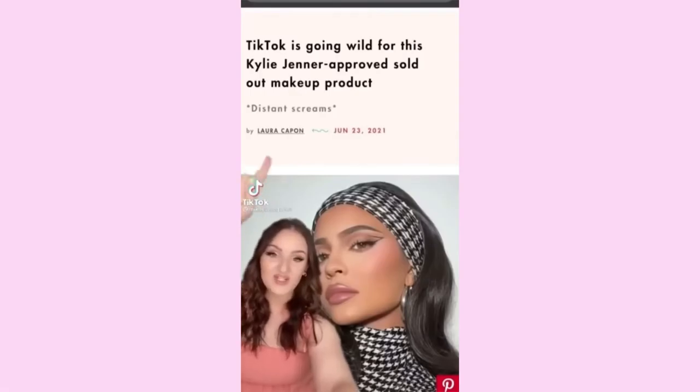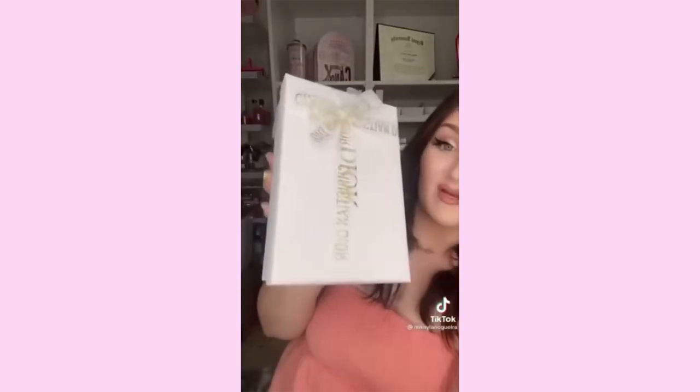TikTok is going wild for this Kylie and Jenna-approved, completely sold-out makeup product. The only place I could find it was the Dior website. Look at the box — that is luxury at its finest; it's so eloquently wrapped in a beautiful keepsake box with fancy tissue paper. Here we go — Dior Backstage Rosy Glow. There's coral and pink; they have a neon look to them. The pink is the one Kylie adores, but I think I'm going to like the coral best.